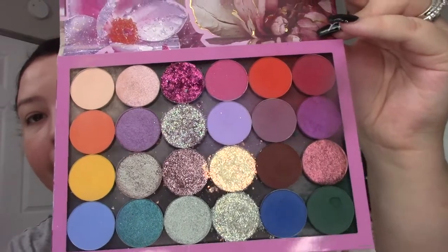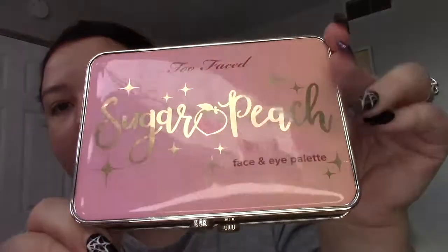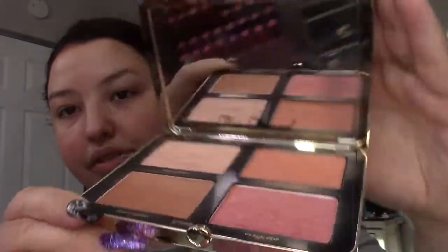This ColourPop palette is absolutely staying — I made it myself on their website, colorpop.com, and picked all these shades including beautiful glitter ones. And this Sugar Peach Wet and Dry Face and Eye palette is also staying — look how gorgeous it is, I love the oranges and I use it a lot.